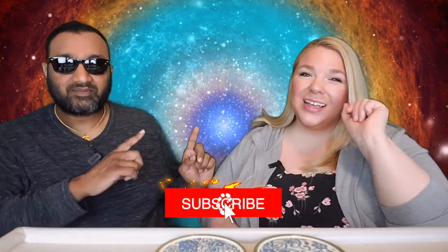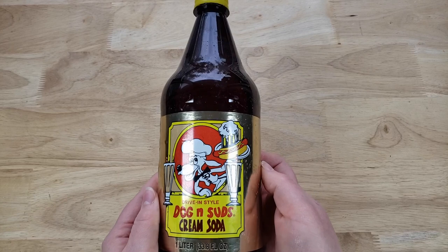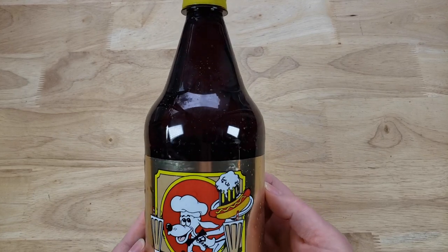Hey everyone, welcome back to 5 Minute Eats and we are continuing on with the brand that we have been trying. Today we have the Dog & Suds Drive-In Style Cream Soda. This is a one liter for 99 cents and it is bottled right here in Chicago, Illinois.